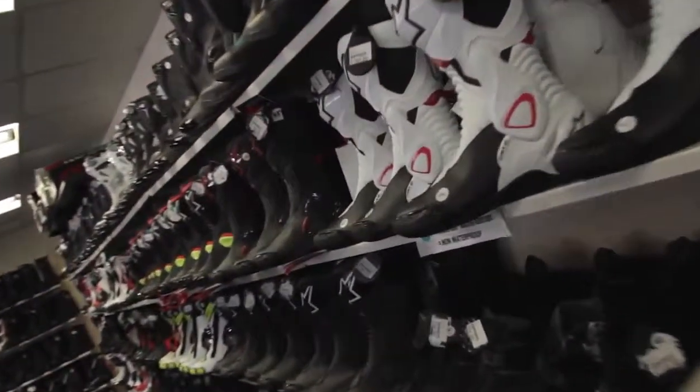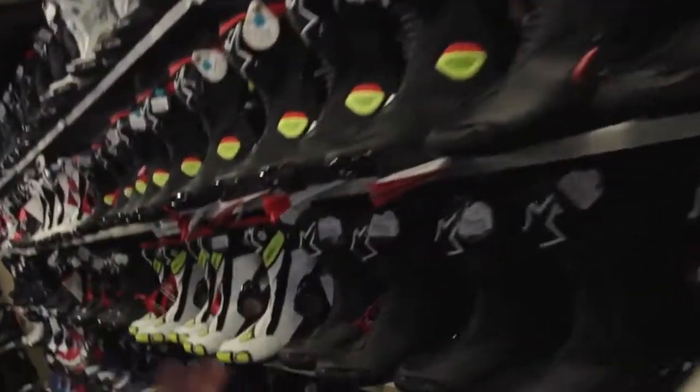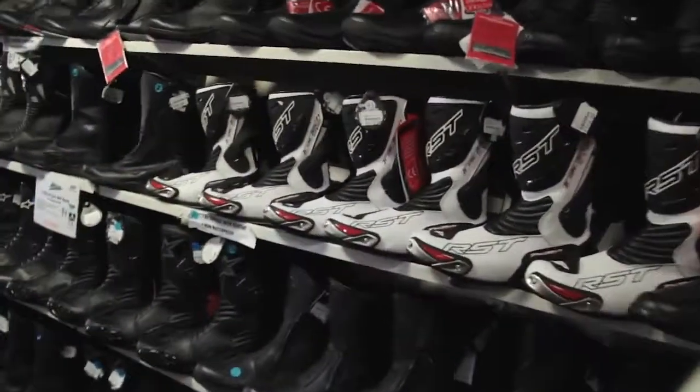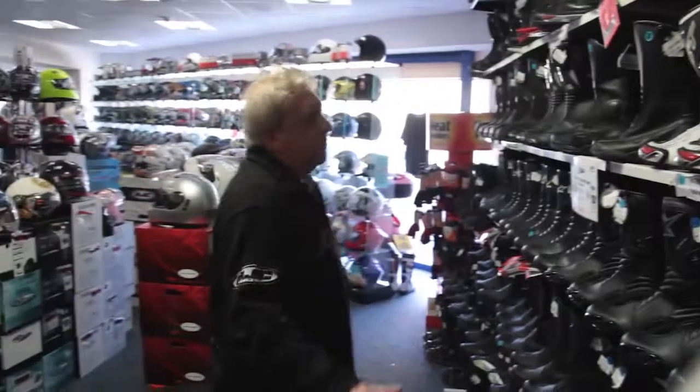On my left we do boots - we do track boots, non-waterproof boots, short boots and everything else, right through to Gore-Tex boots. A wide range of different choices of boots.